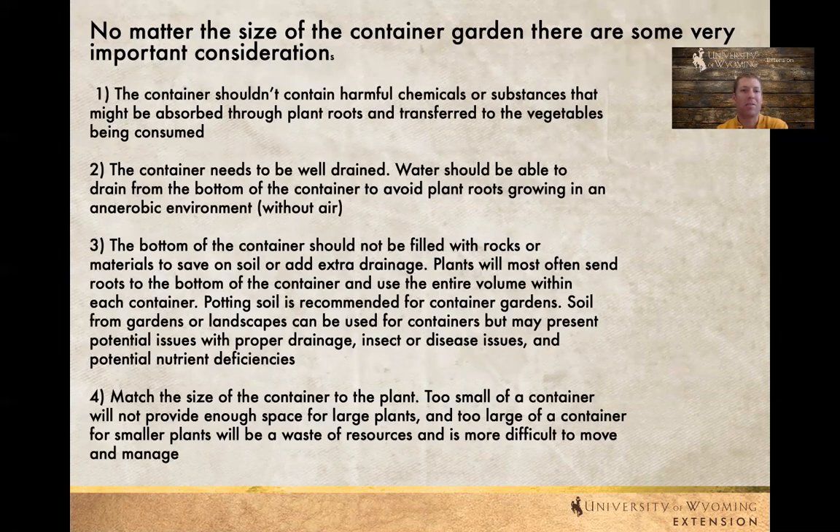The next couple of slides outline some important considerations for when we are actually selecting a container. You want to think about: is that a food grade container? What's been in that container? Lots of times we try to recycle different types of containers for container gardening, and we really want to make sure we think about what's been in there ahead of time. Many folks ask if they can use a food grade five-gallon bucket — absolutely, but we want to make sure it's well drained.